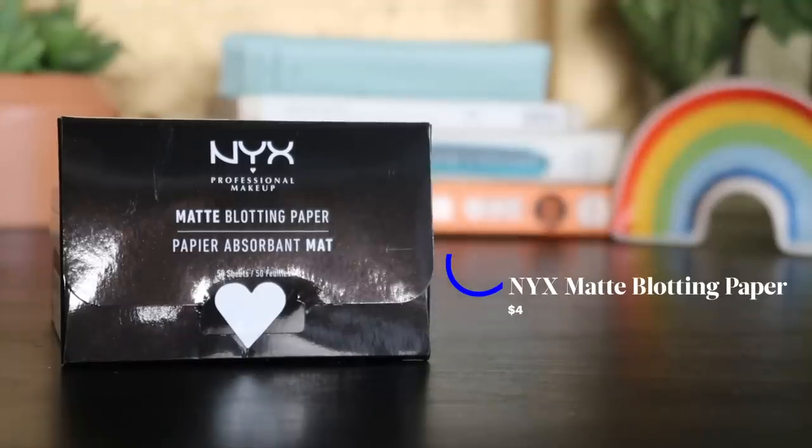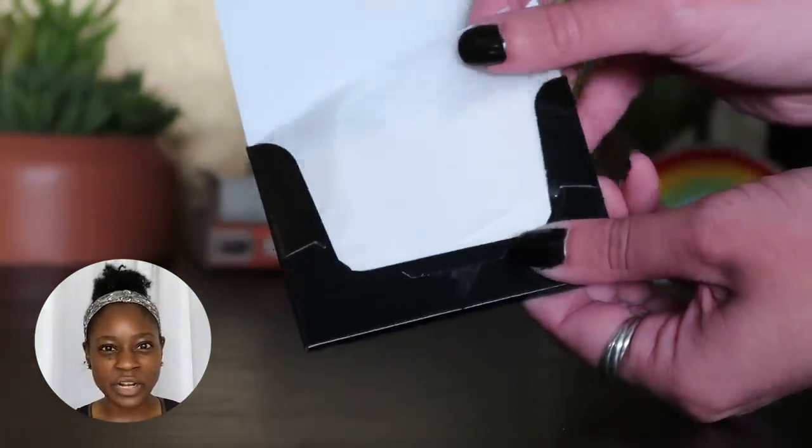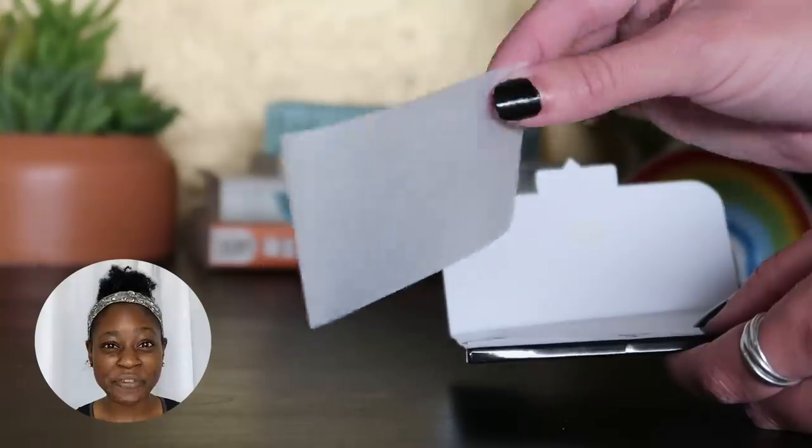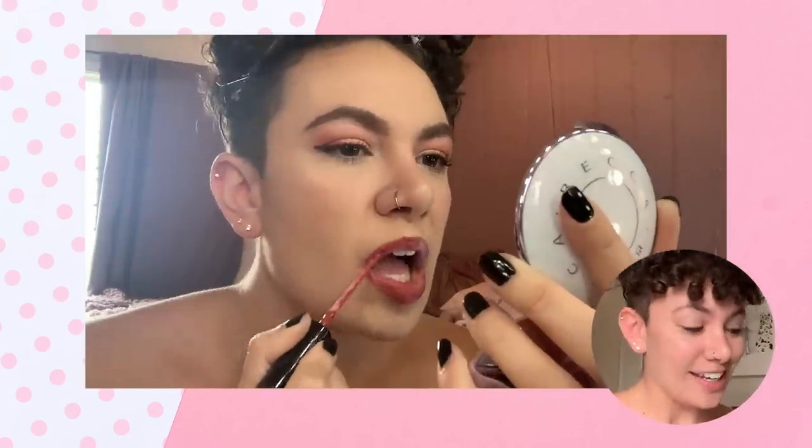Good morning, I'm in a towel. The first oil control product is the NYX matte blotting paper. I use a lot of NYX products — they're a little more inexpensive but actually really good quality. I don't love blotting papers because they tend to pick up my makeup wherever they're taking the oil off, which is not what I want. Take the oil, but leave the beautiful hard work. This is $4 for 50 sheets, so my expectations aren't super high. I'll check in around 4:30 when I'm most oily.